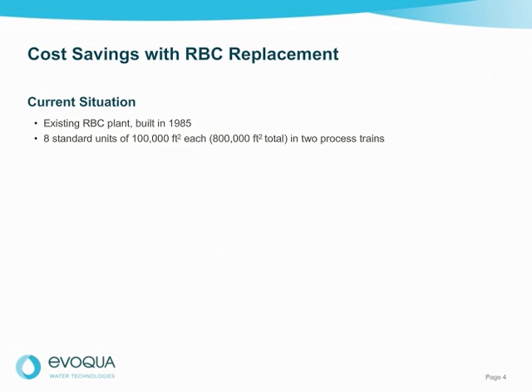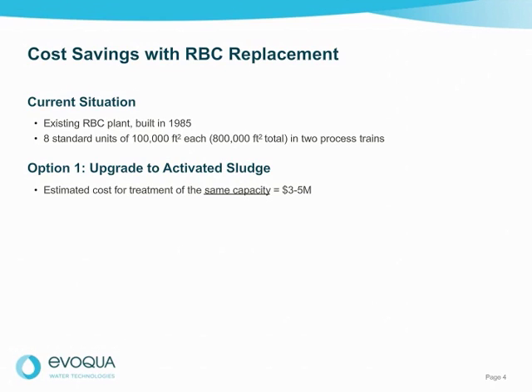An aging RBC plant built in 1985 has eight standard density units of 100,000 square feet each, or 800,000 square feet total, arranged in two process trains. The RBCs have far exceeded their 20-year design life. Today it's common to have the engineer or the state EPA recommend that the RBC plant owner consider upgrading to an activated sludge process. Typically, the requirements to redesign to this process would result in an estimated cost between three to five million dollars to achieve the same capacity.